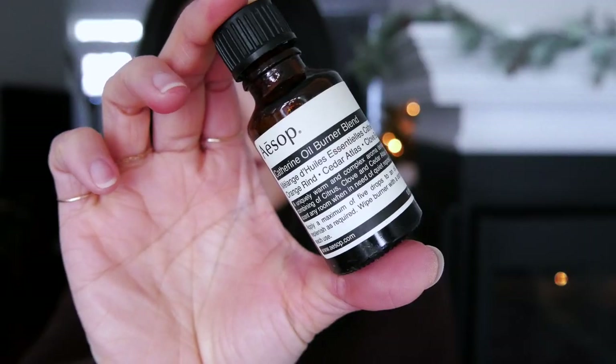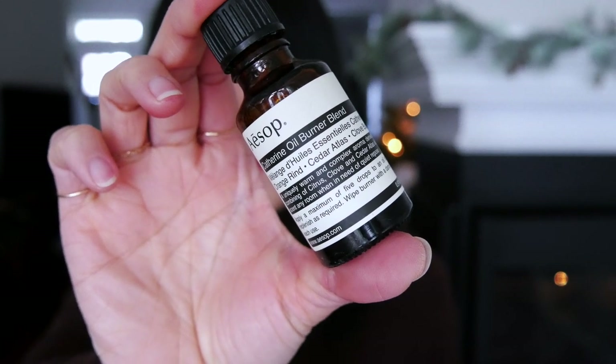Moving on to home scents — these are the things I use around the house. First are a couple of diffuser oils. I like to use diffusers about an hour before I go to bed. I'll just turn my Muji diffuser on and it gives a little bit of moisture in the room and helps me calm down and get ready for bed. My favorite diffuser oil ever is the Aesop Catherine Oil. This is hands down my favorite oil to use when I'm preparing to sleep.